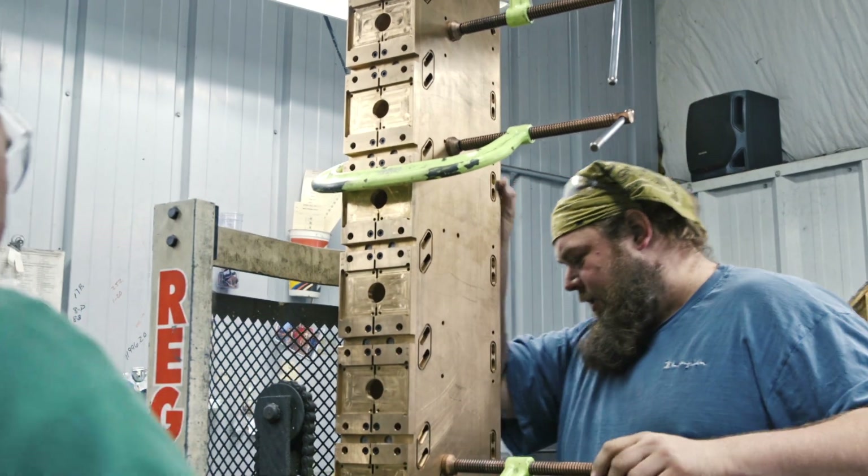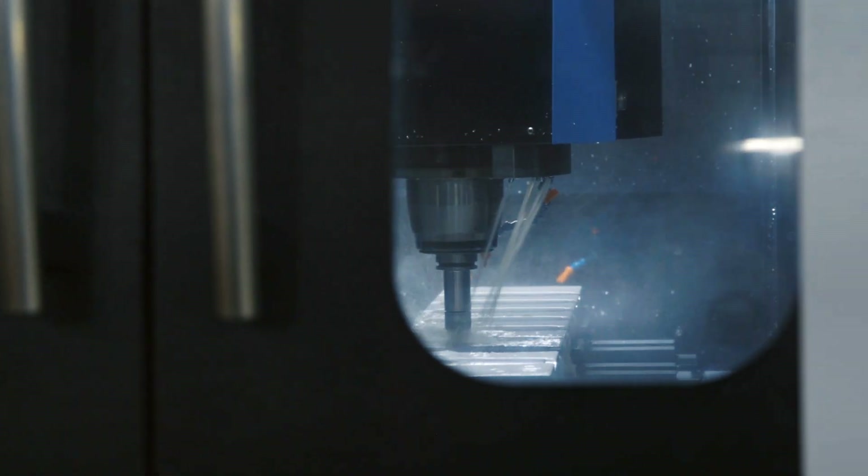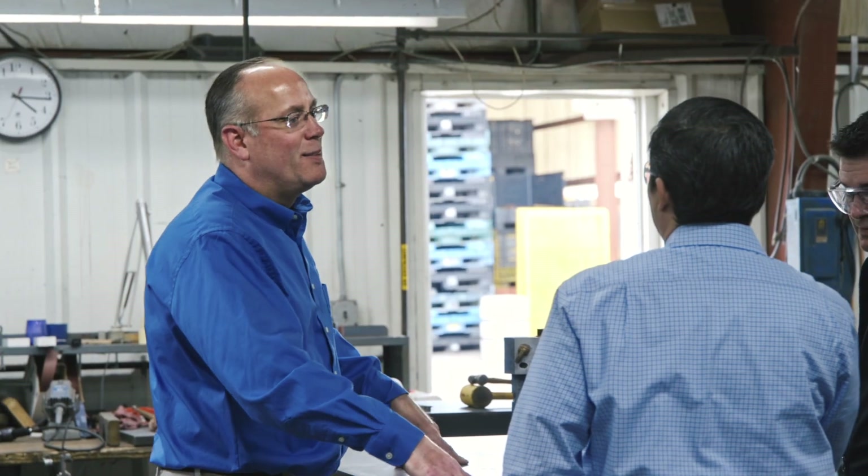We started MC Molds in 1984. We have a lot of people who have a vast amount of knowledge in blow molding here. From the inception of the job, taking care of our customers is the most important thing for us.